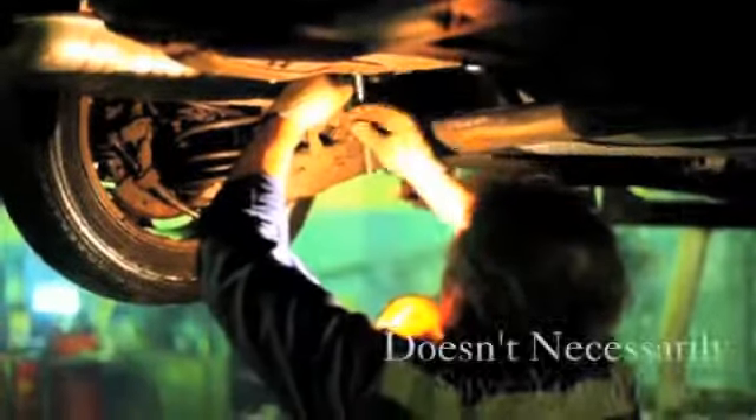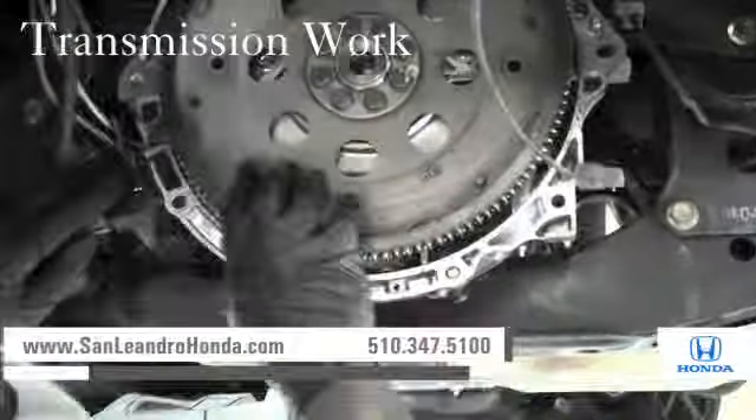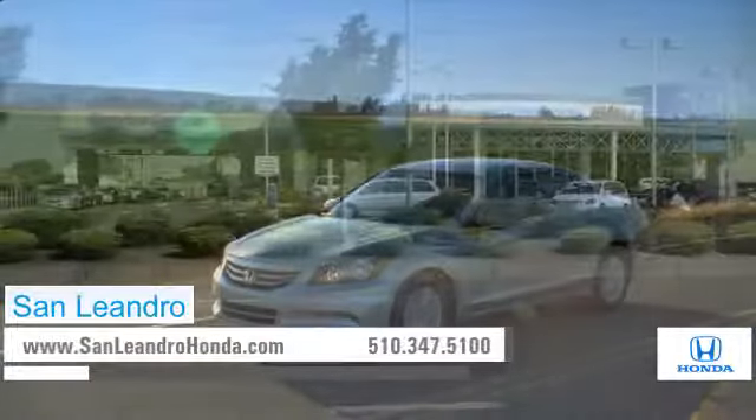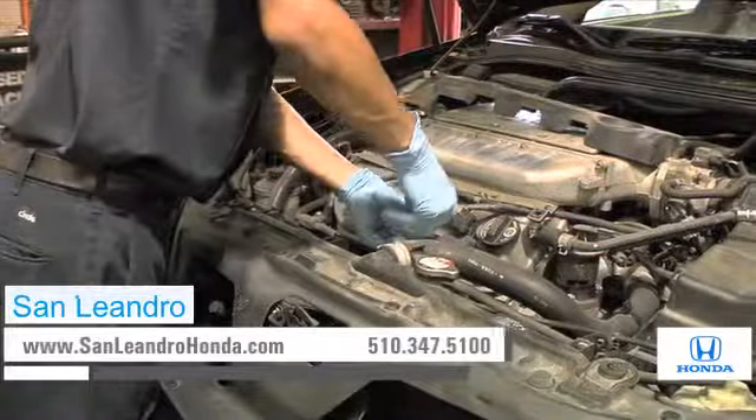Servicing your vehicle at a local mechanic shop doesn't necessarily save you money. Whether you need transmission work, tire repair, or a tune-up, when you bring your vehicle to San Leandro Honda, you get the quality and professional service you deserve, performed by highly trained professionals.